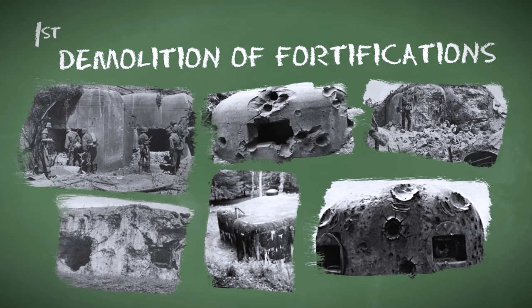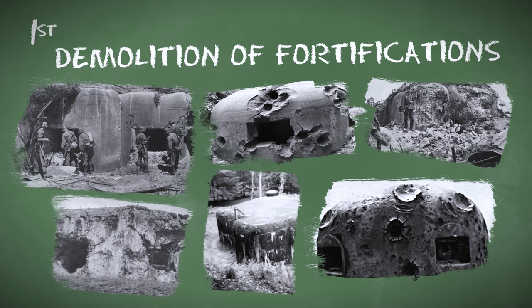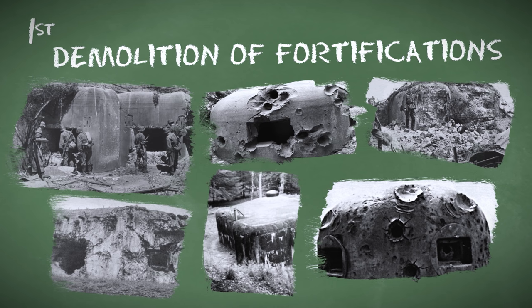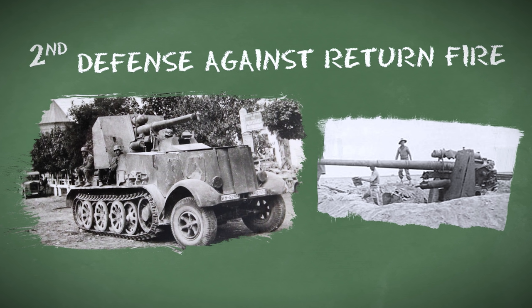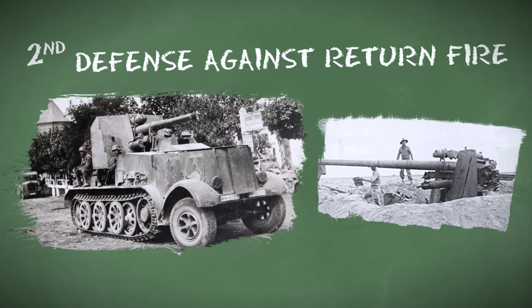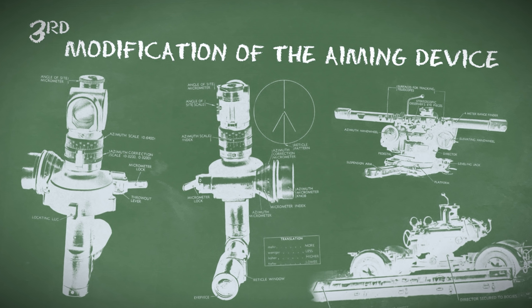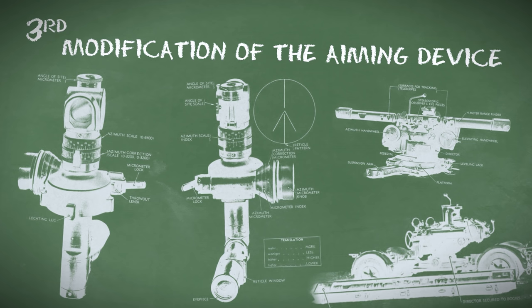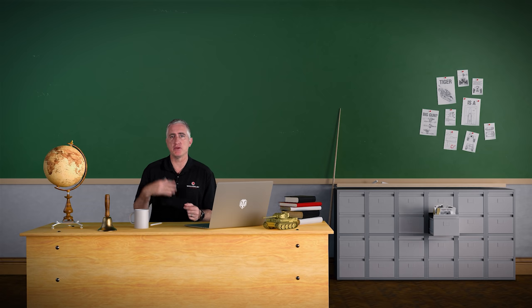Three further developments came about. One was the creation of an armor piercing round — the primary target for this would actually be fortifications, as the 8.8 seemed to be the most capable against hard targets like bunkers. The second was the creation of an armored shield to protect the gun crew, since if they're shooting at ground targets, the ground target might decide to shoot back. The third was a modification to the sighting telescope so that elevation could now be expressed in terms of meters of range and not sixteenths of a degree, since the more complicated anti-aircraft aiming system requiring a conversion table was probably not ideal.